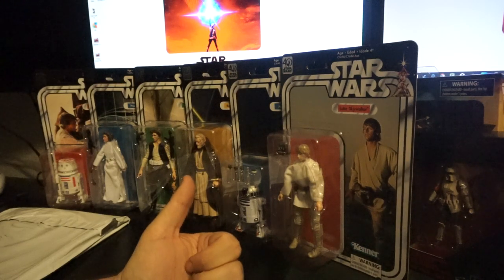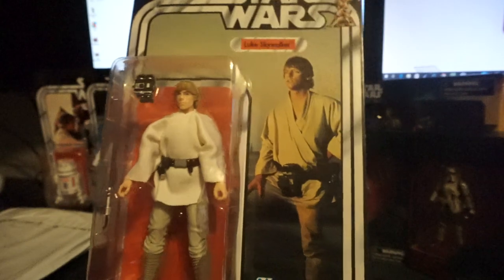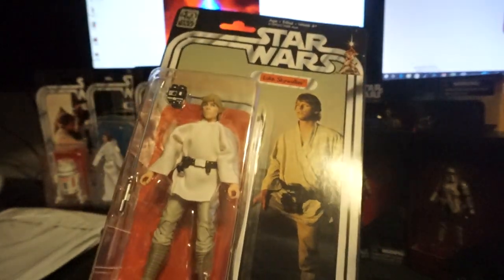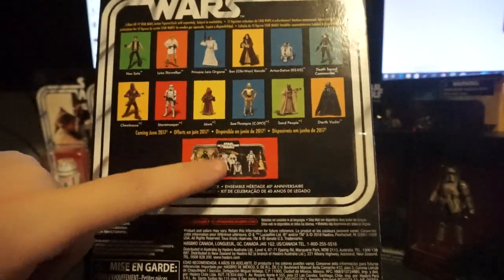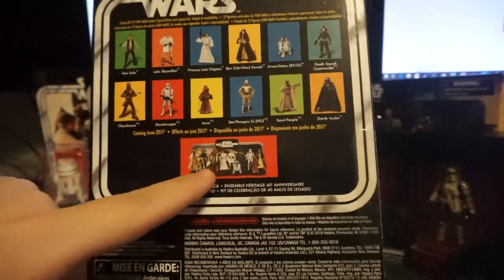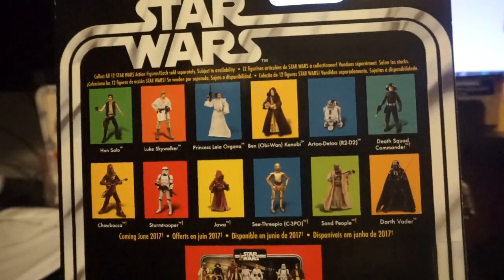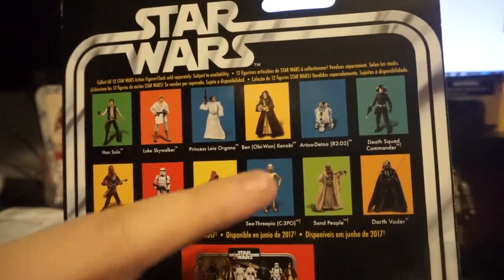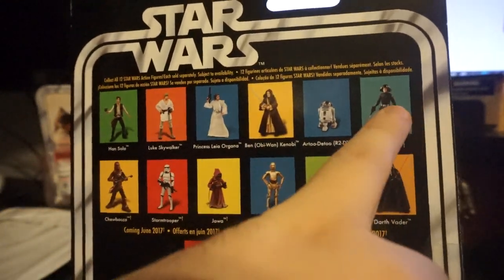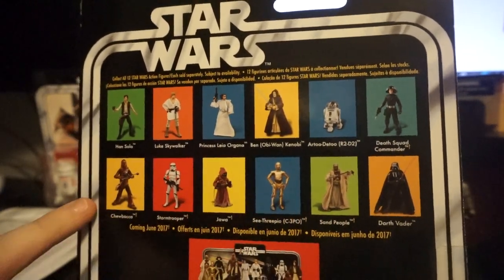And then out of the second wave — which if you guys haven't seen these, by the way, I really like these, the cards are nice and thick — I have the Vader with the stand on the way. They literally just started showing up yesterday or two days ago, and the same buddy who bought me the R5 picked up Death Squad Commander and Tusken Raider for me. So basically I just need these four here: Chewie, Stormtrooper, Jawa, and 3PO.